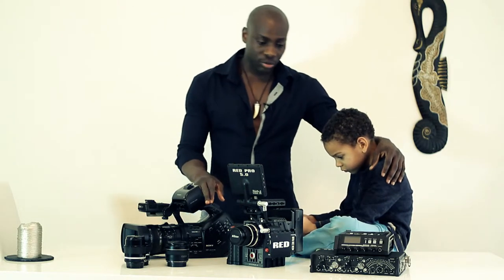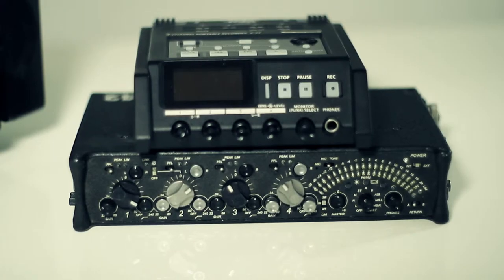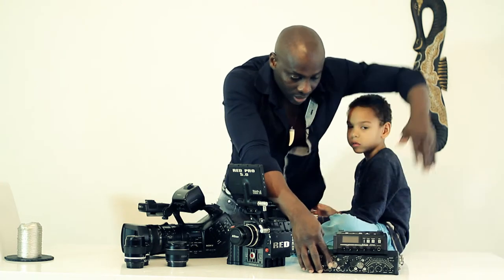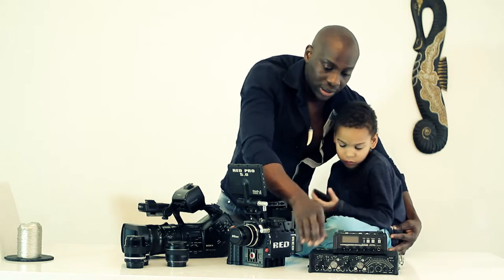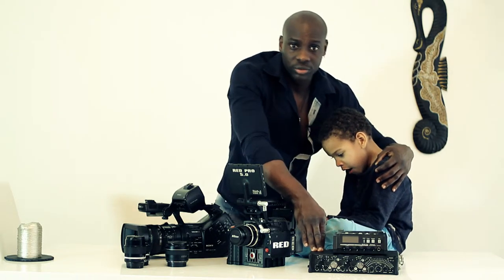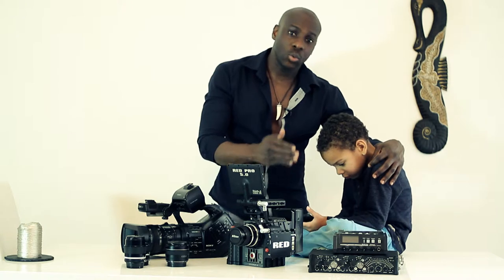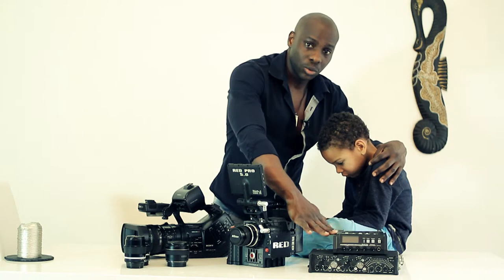Now I'll go first to the sound equipment. These two devices here are basically just for sound. I have the Sound Devices 442, which is this one here — a field mixer — and it will be recorded on the Roland R44. This combination has been used in a lot of feature movies, short movies, great interviews, Hollywood movies, even Oscar-winning movies. This is the sound device we will be using for the movie.